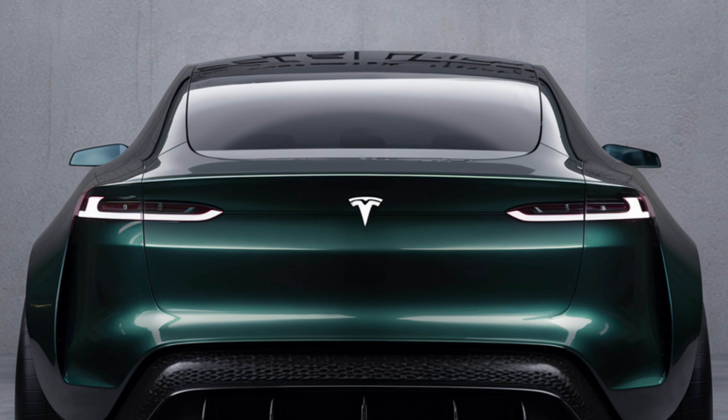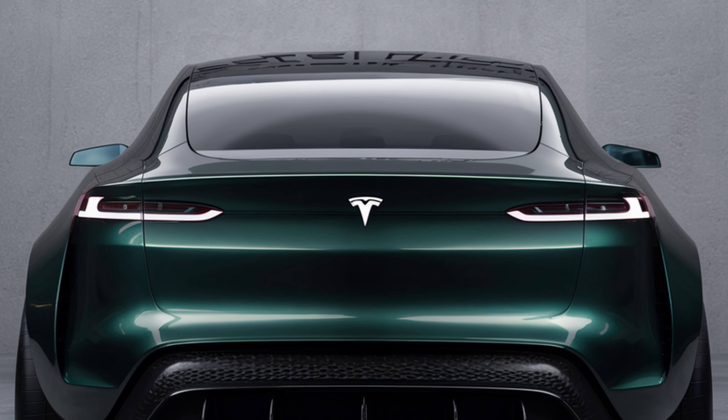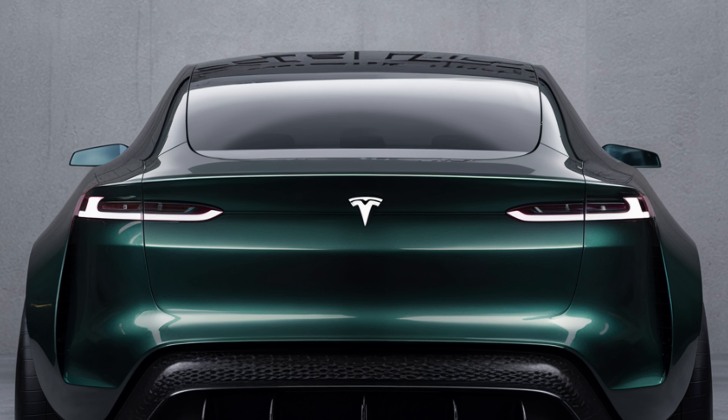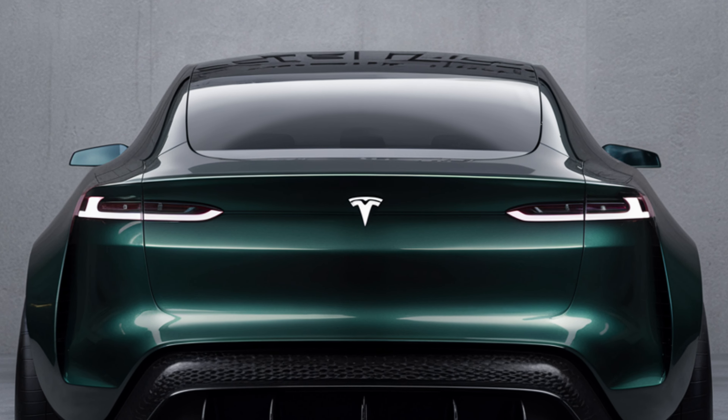Charging the Model Y is more convenient than ever, thanks to Tesla's expanding Supercharger network. You can recharge up to 80% of the battery in just 30 minutes, making long road trips a breeze.